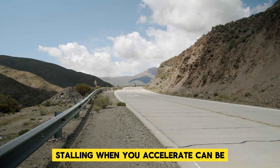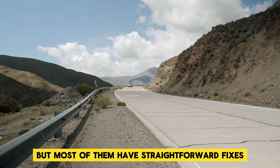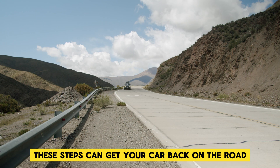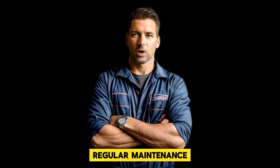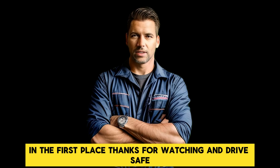Stalling when you accelerate can be caused by various issues, but most of them have straightforward fixes. Whether it's replacing a filter, cleaning a sensor, or checking your transmission fluid, these steps can get your car back on the road without any hiccups. If you're unsure about any of these fixes, don't hesitate to consult a professional mechanic. Regular maintenance can also help prevent these problems from happening in the first place. Thanks for watching, and drive safe.